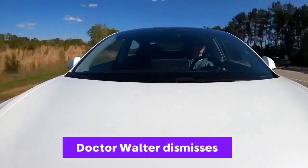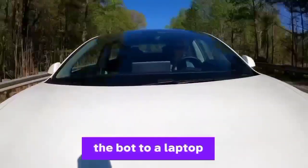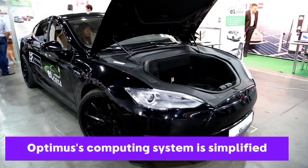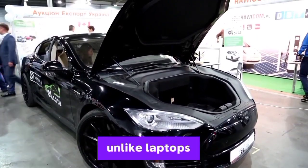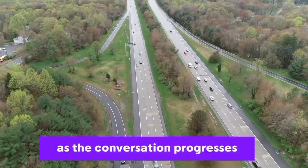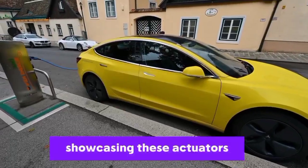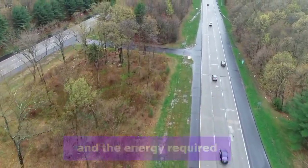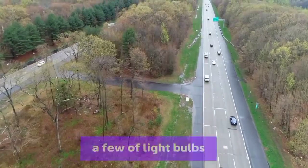Dr. Walter dismisses concerns about the computational demands of the job, likening the computing requirements of the bot to a laptop. Because it doesn't have to deal with things like video streaming or email, Optimus' computing system is simplified and tuned for efficiency. Unlike laptops, this tailored system guarantees low power usage. Showcasing the incredible actuators as the conversation progresses, Dr. Walter cites a shocking video Tesla published — the actuators are so powerful they can easily move a half-ton grand piano, and the energy required is shockingly low at only 183 watts, equivalent to a few light bulbs.